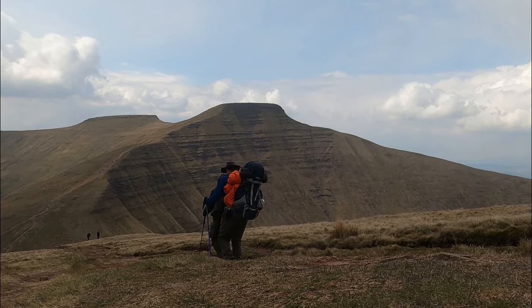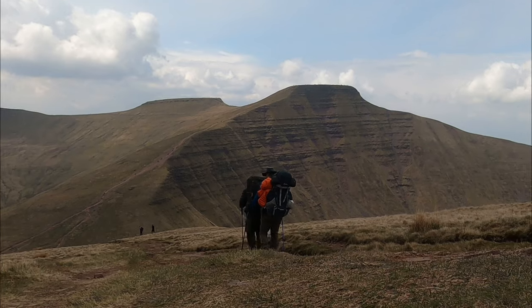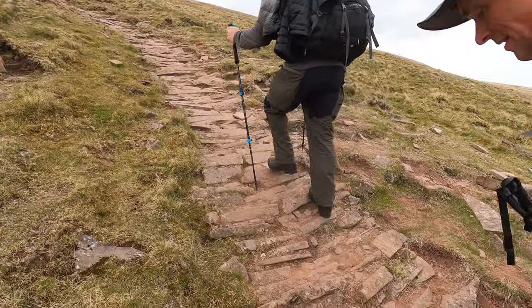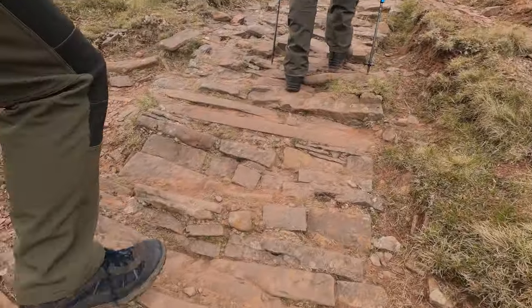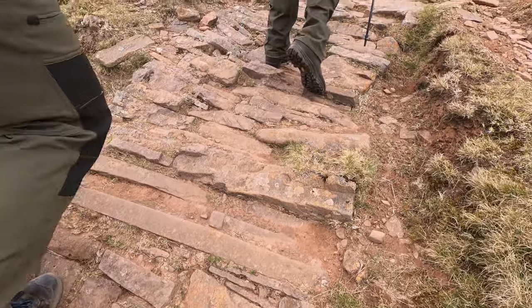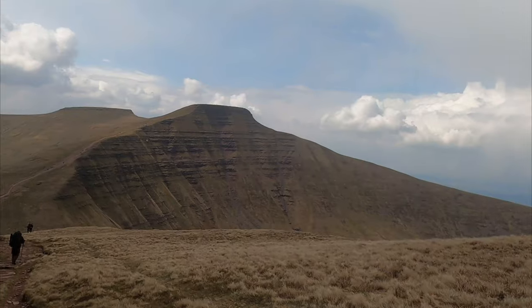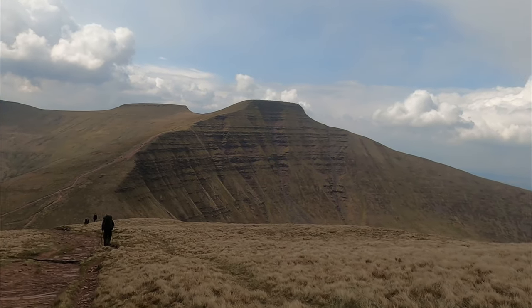There was half a notion that we would include Fanny Big on this tour, but time and energy is not in our favour, so we look fondly in that direction and promise to return another time. Heading back with the threat of rain and stronger winds increasing, we took the lower cut path to return around Corn Dew, bypassing both the summits of Pennyfan and Corn Dew.